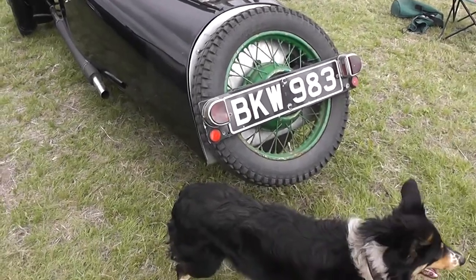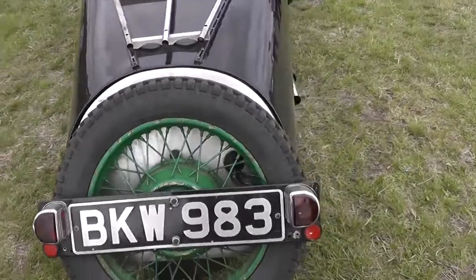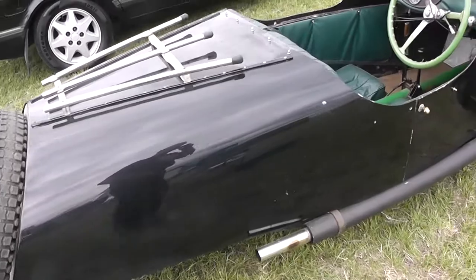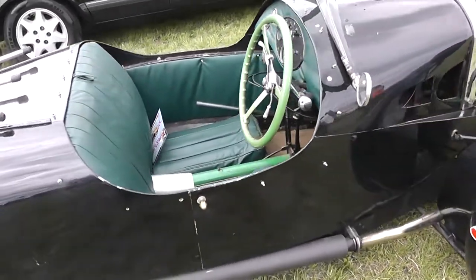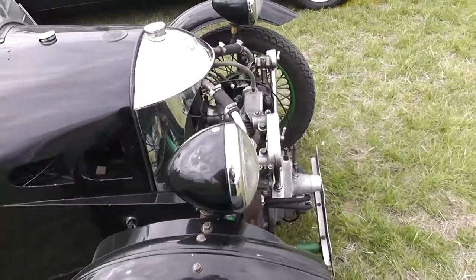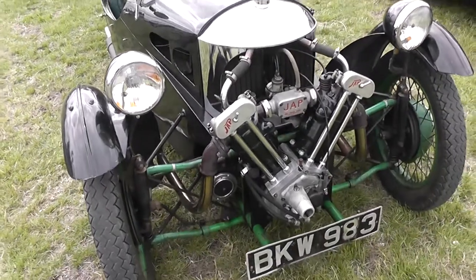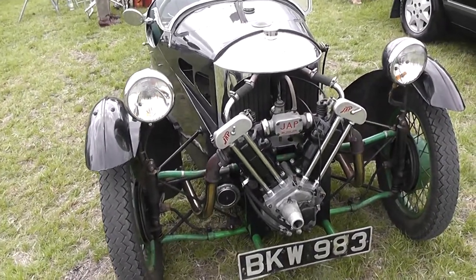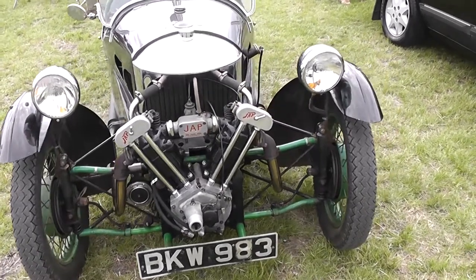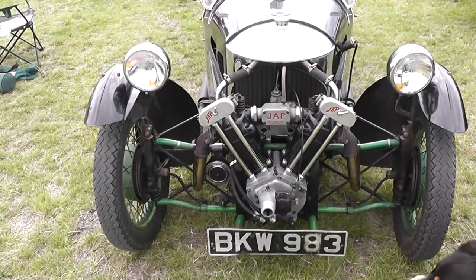We've got Milly the dog in the video as well. As you can see, a couple of modifications the gentleman who owns it has made, just to make it a bit more user-friendly for our roads — one of which is fitting indicators to it, because this wouldn't have had indicators at all. You'd have had to use hand signals, but of course these days hand signals are not even taught when people learn to drive, so they wouldn't know what you were doing if you were driving along with your hand waving around out the side.